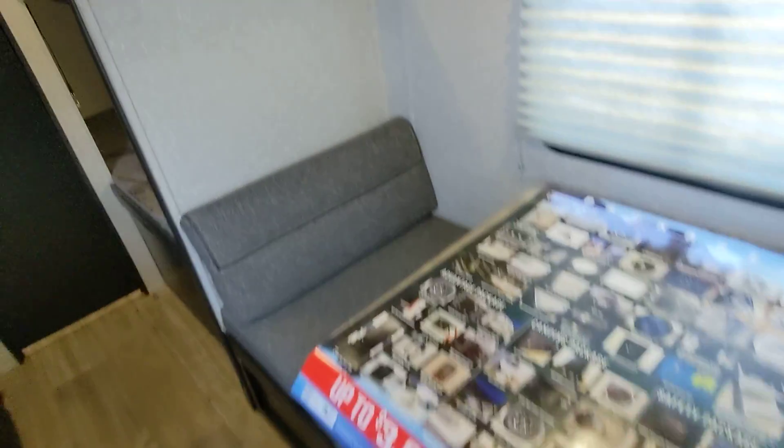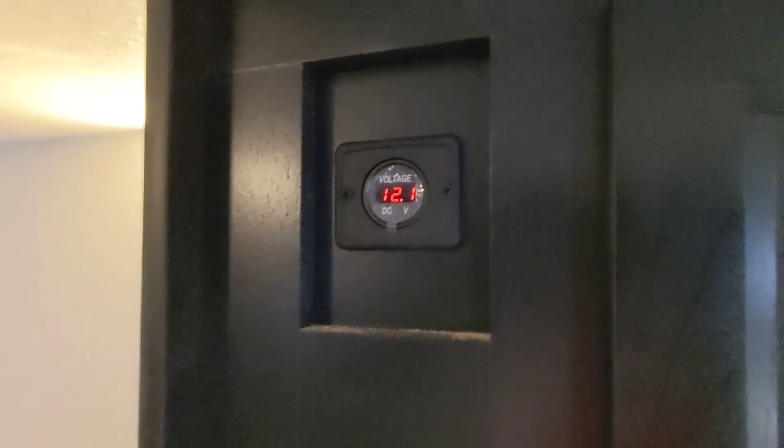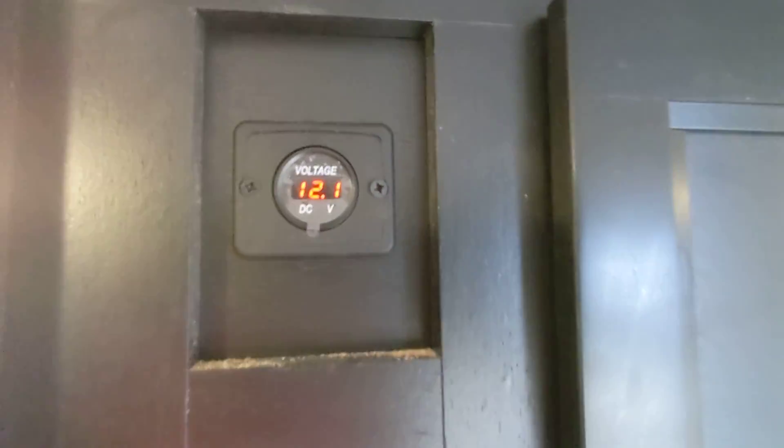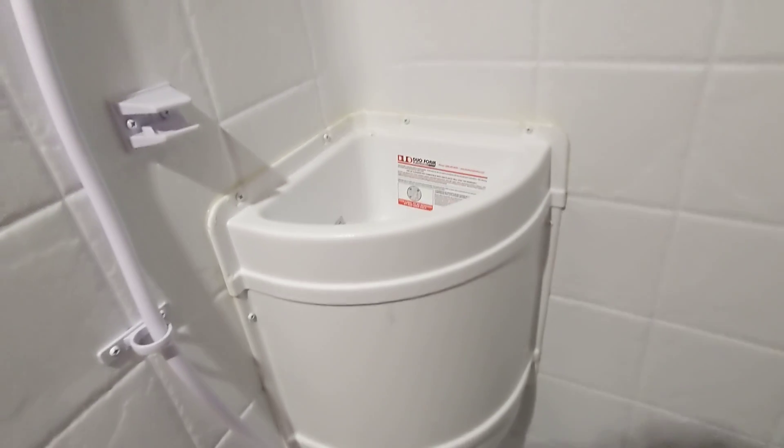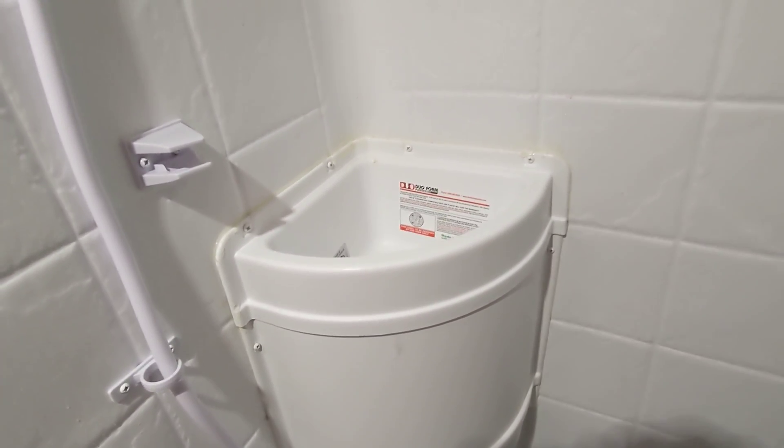Dinette here that converts into a bed, monitor for the battery and solar connection, radio here, double single bunks, and a great size bathroom with a large shower with a hygienic sink so you can brush your teeth and shave in here going down the road versus using the kitchen sink.